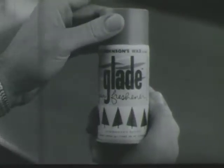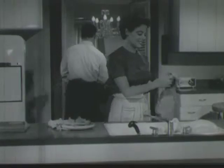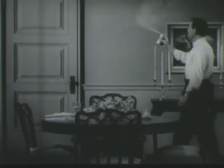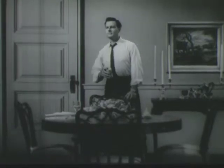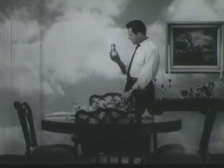Glade. Glade? Yes, Glade — a new kind of aerosol air freshener from Johnson's Wax Research. Glade destroys common household odors, makes indoor air seem fresh as all outdoors. Hey, this Glade is good.